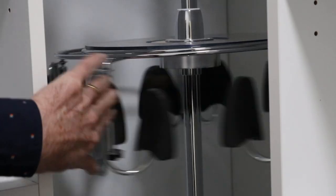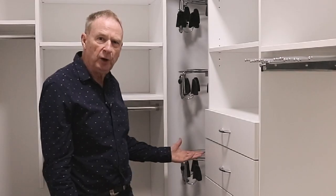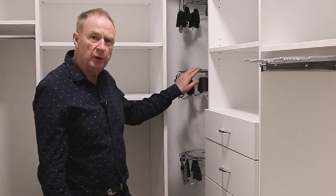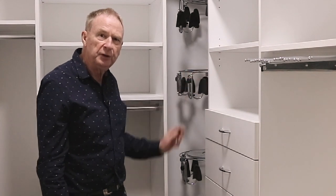Over here we have our Lazy Susan shoe carousel. It takes up to about 30 odd pairs of shoes and these are available for either men or ladies. The ladies can put their purses or scarves and so forth on the top and rotate around to get their shoes out for their selection for the day.